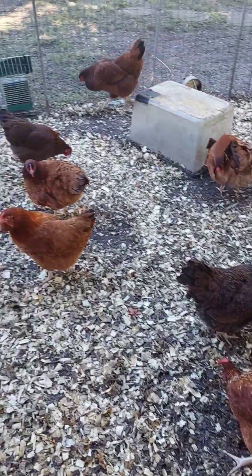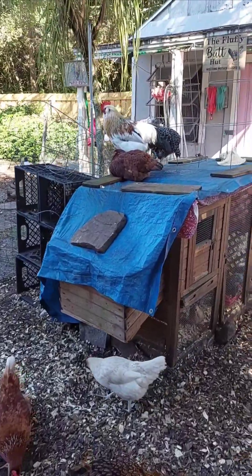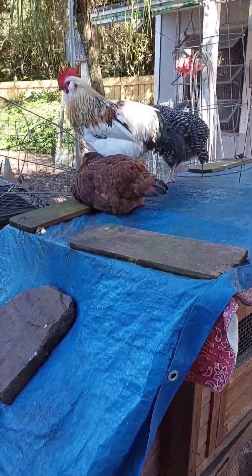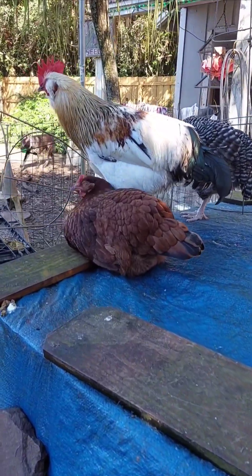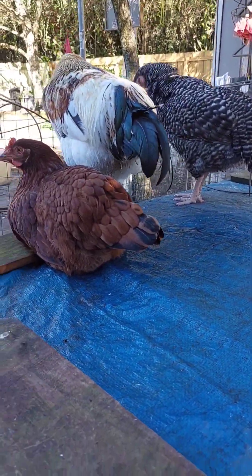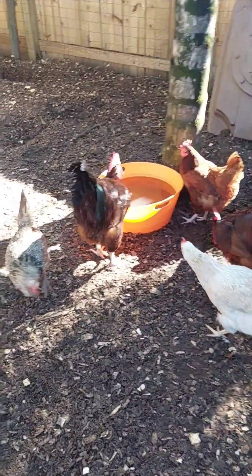Chickens are ground dwellers but they can fly short distances thanks to their strong wings and lightweight bone structure. While they're not built for long flights like some birds, their flight muscles and feathers are perfectly suited for quick, powerful bursts. This ability helps them escape predators, reach high places like trees or roosts, and explore their environment.